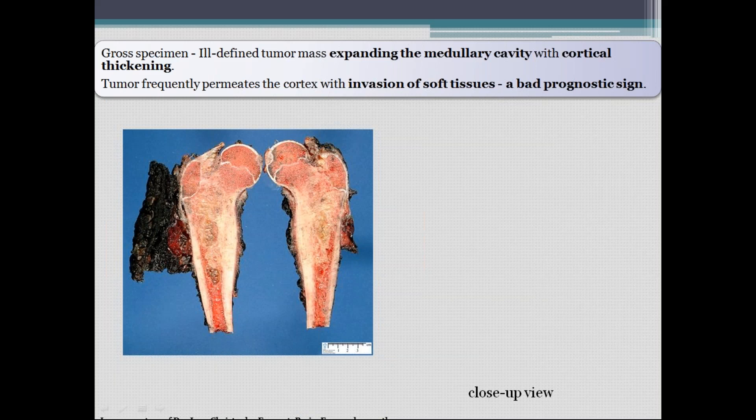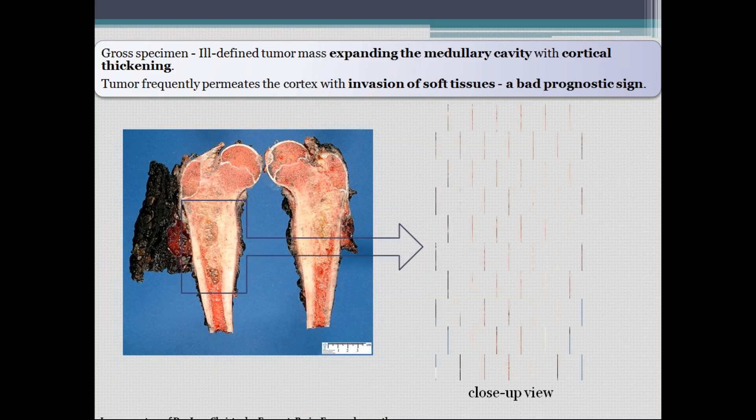Here you can see an ill-defined tumor mass expanding in the medullary cavity — the whitish region in the proximal part of the diaphysis in the proximal femur. It is expanding in the intramedullary cavity with cortical thickening. One side of the cortex is thinner while the other is thickened; this thickened cortex with lamellated periosteal reaction is the onion peel appearance. The tumor frequently permeates the cortex with invasion of soft tissues, which is a poor prognostic sign.